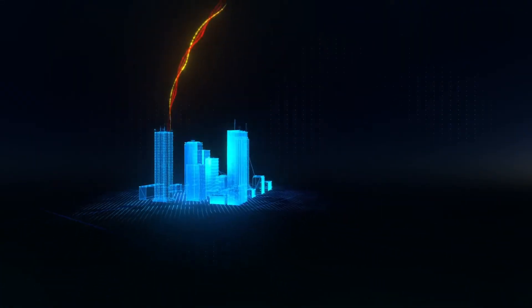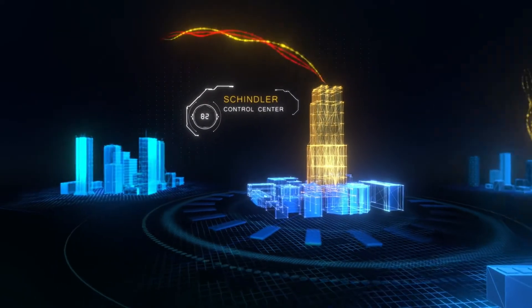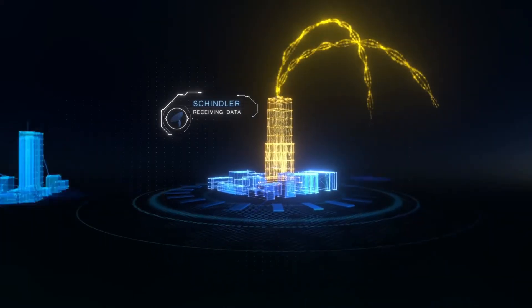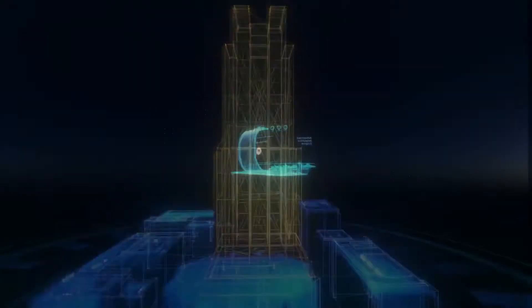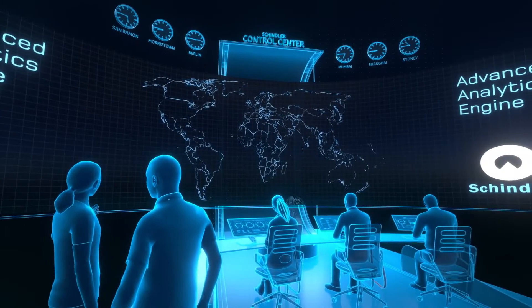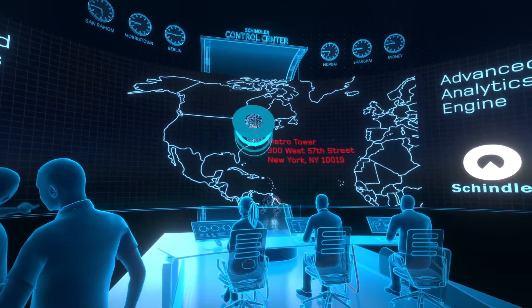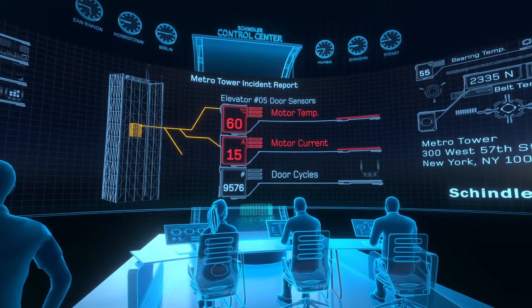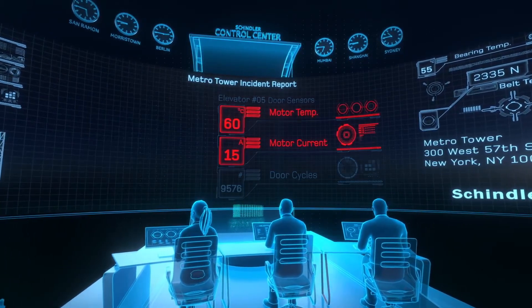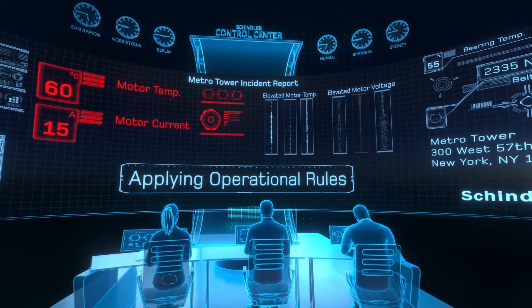Anomalies in the data can now be detected instantly, and an alert is sent to the Schindler Control Center. All necessary data, such as location of the elevator, time of incident, and affected components are reported. Our powerful data analytics and machine learning algorithms support our experts to analyze the data and gain the right actionable insights.